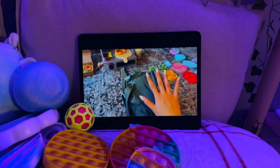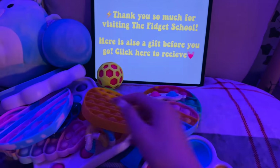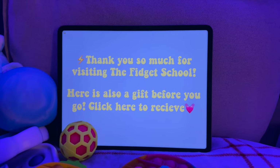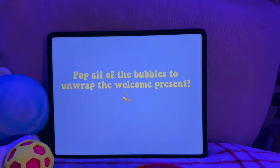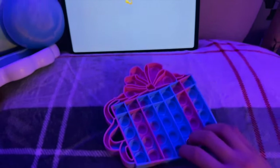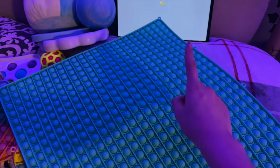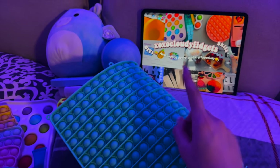The movie just ended and it was so good! Thank you so much for visiting the fidget school — here is also a gift before you go, click here to receive. This is so cool — pop all the bubbles to unwrap the welcome present. Let's see what it is — oh my goodness, this pop it is huge and I'm so grateful we got this!